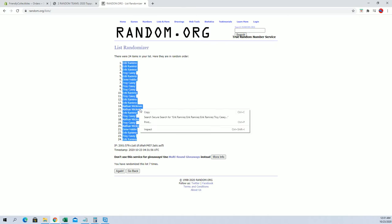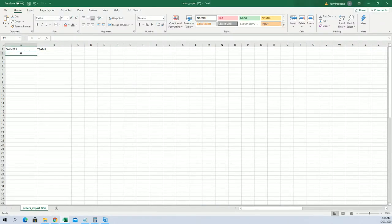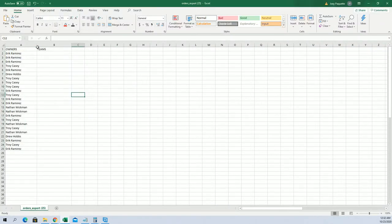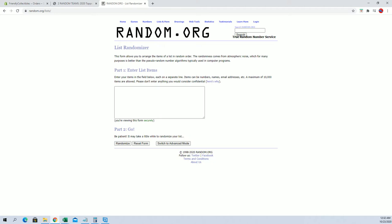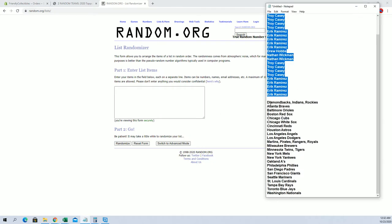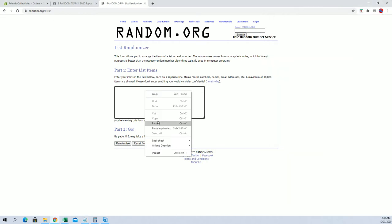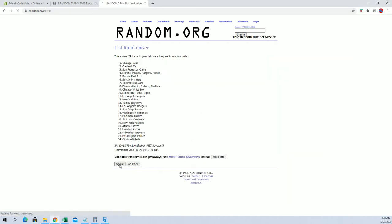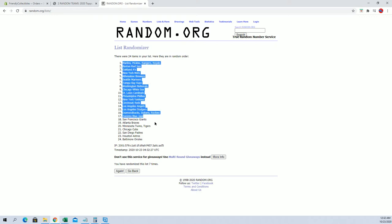Erikar to Erikar. And let's do teams next. Diamondbacks to the Nationals. Marlins to the Orioles.